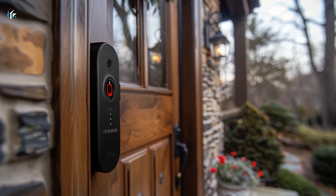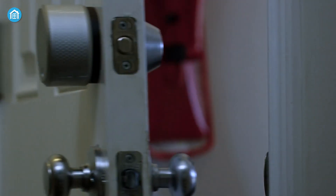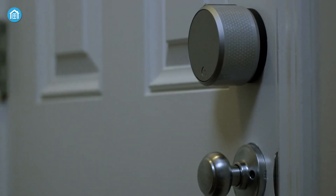Today, we'll break it all down — what smart locks are, how they work, and most importantly, whether they're a secure choice for your home.